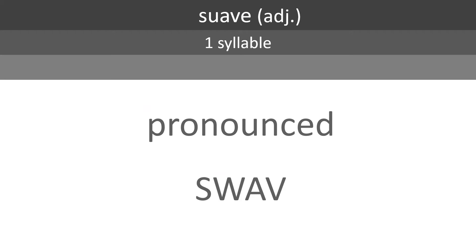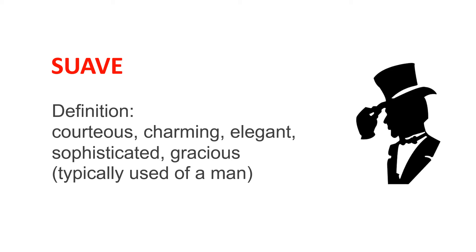Suave is an adjective with one syllable. It is pronounced suave. Suave means courteous, charming, elegant, sophisticated, and gracious, and is typically used of a man.